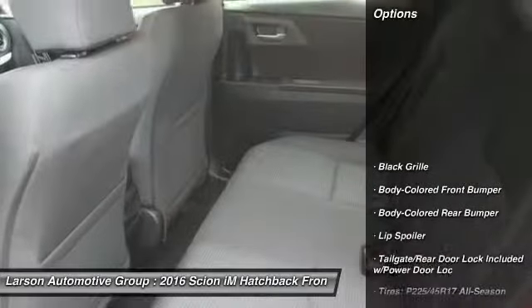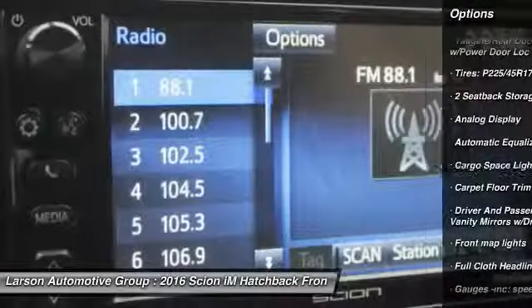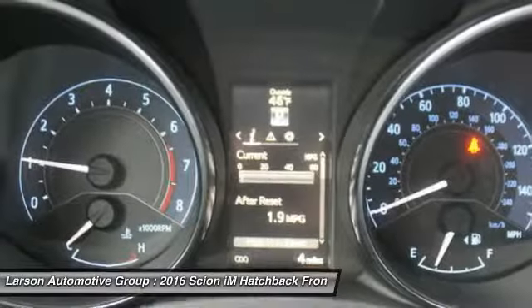Here are some of this vehicle's great options: backup camera, keyless entry, leather wrapped steering wheel, front wheel drive, trip computer, power door locks, day night rear view mirror, tachometer, outside temperature gauge, engine immobilizer.